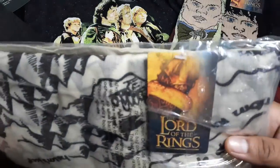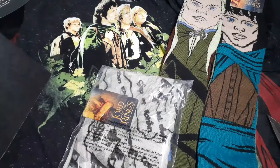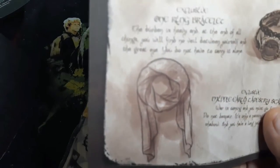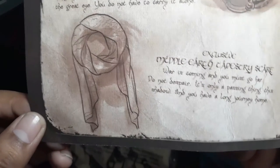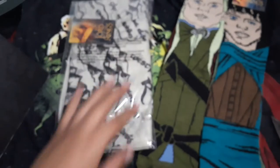Next thing in the box — a Lord of the Rings scarf. Let's see what we got. It's an exclusive Middle Earth scarf — looks like a map of Middle Earth. Pretty cool.